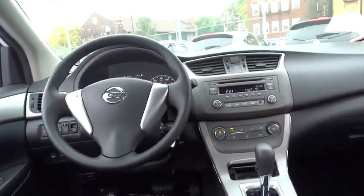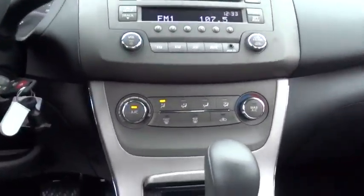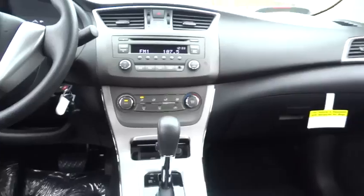Speed proportional power steering, tachometer, heads up display, power mirrors, privacy glass, tire pressure monitoring system.